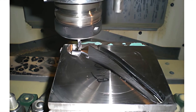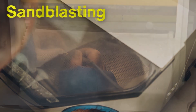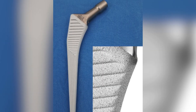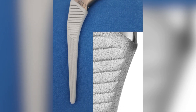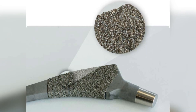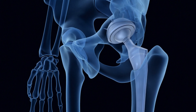After machining, the surface of the titanium components undergoes various treatments to enhance their performance. One of the most common treatments is sandblasting or acid etching, which creates a textured surface that encourages better integration with the bone. Additionally, some implants receive a hydroxyapatite coating, a material that mimics the mineral composition of human bone. This coating further facilitates osseointegration and speeds up the healing process. Advanced techniques such as plasma spraying may also be used to apply thin layers of material to the implant, ensuring it meets rigorous medical standards.